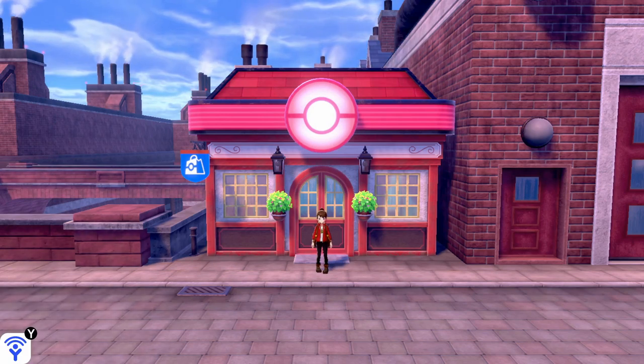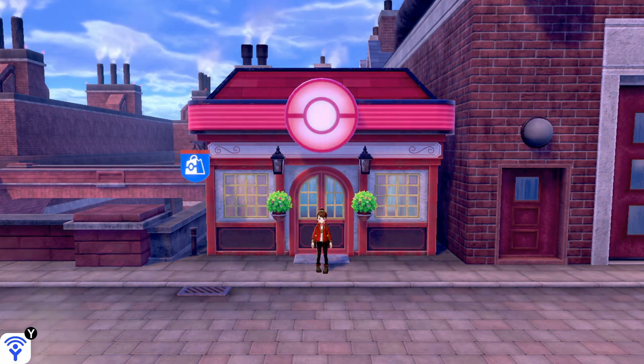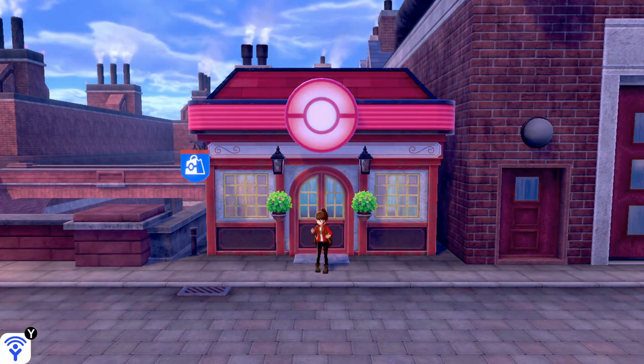Hey champions, it's Chum here and today I'm going to show you guys where you can find the brand new hold item in Pokemon Sword and Shield, the Throat Spray, which boosts the damage of sound-based moves.